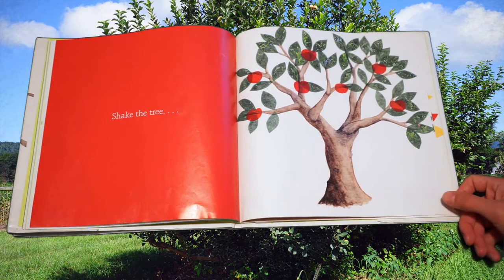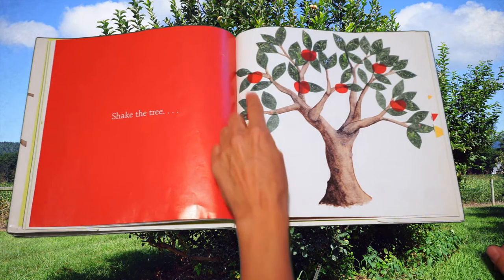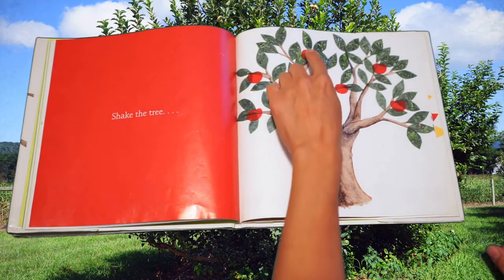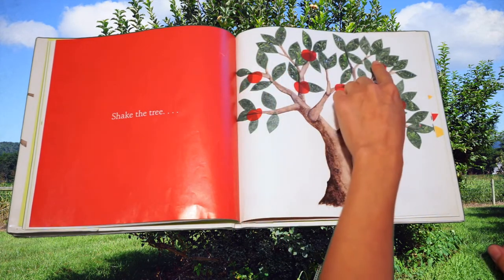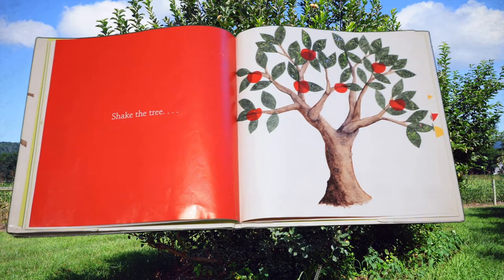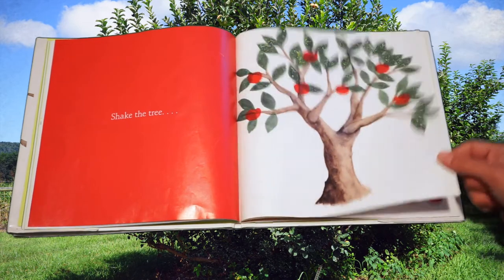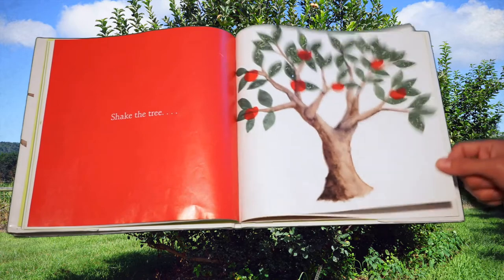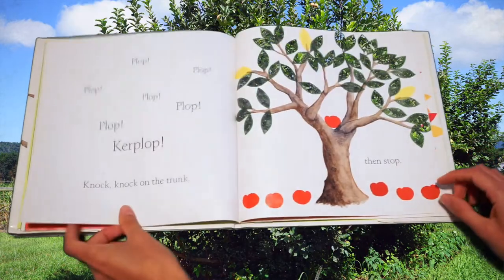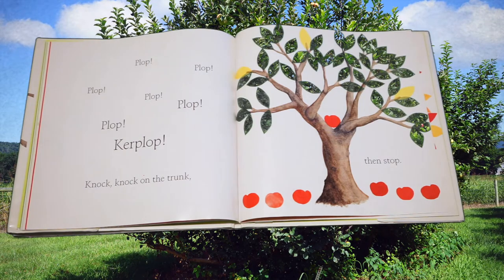So before we had seven flowers — let's see if we have seven apples. One, two, three, four, five, six, seven. And what color are our apples? That's right — red apples. Let's go back and shake the tree. What do you think will happen when we shake the tree? Plop, plop, plop, plop, plop, plop, plop, kerplop — all of our apples fell down from the tree.